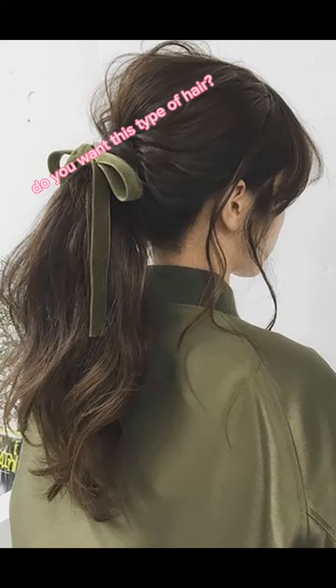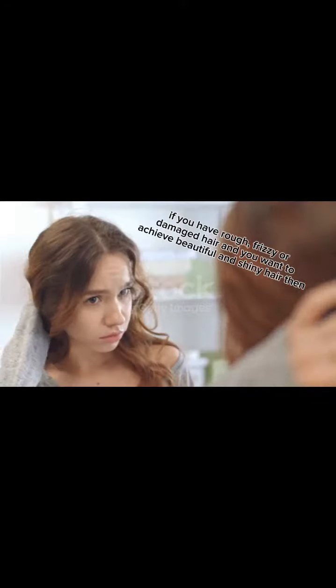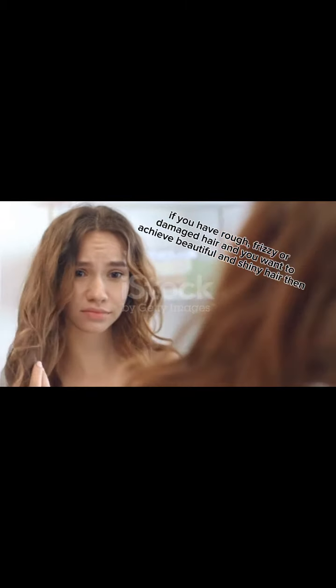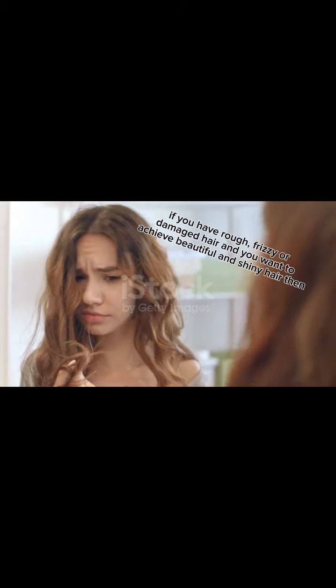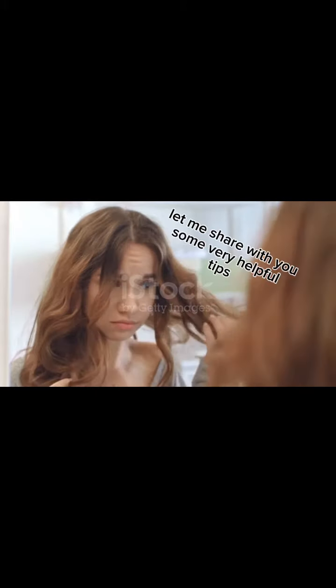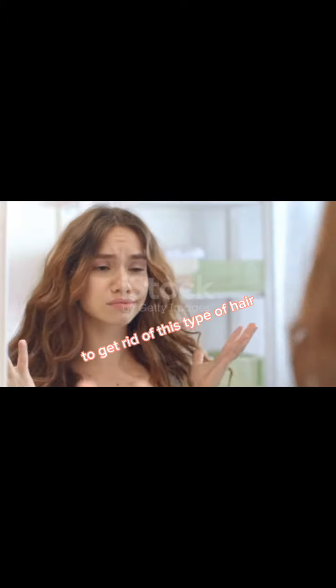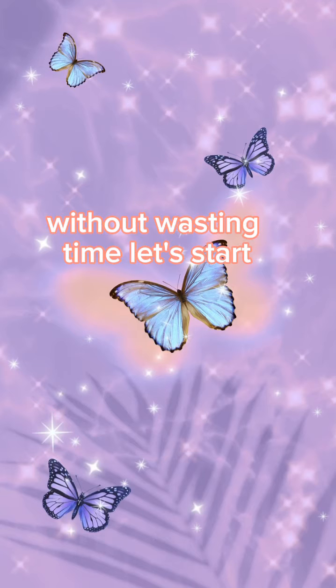Hello guys, today I have a question for you. Do you want this type of hair? Of course I want, but don't know where to start. If you have rough, frizzy, or damaged hair and you want to achieve beautiful and shiny hair, then you are at the right place. Let me share with you some very helpful tips to get rid of this type of hair without wasting time.